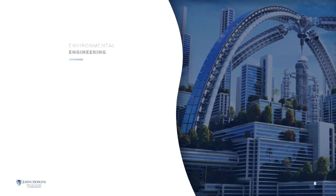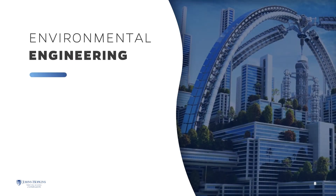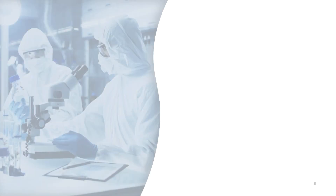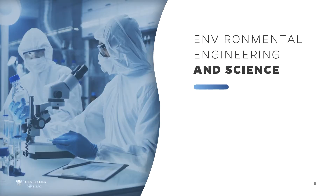The emphasis in the Environmental Engineering program is on the design of environmental engineering, including processes, infrastructures, remediation technologies, and treatment processes. The Environmental Engineering and Science program focuses on the fundamental concepts of physics, chemistry, biology, and geology as applied in the context of environmental issues, with less emphasis on design and management.